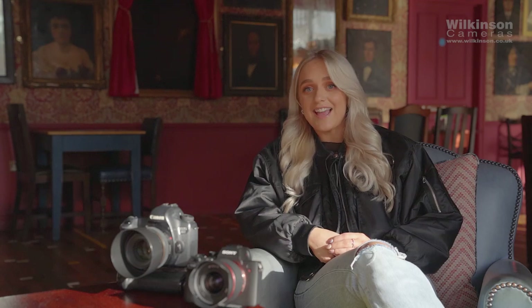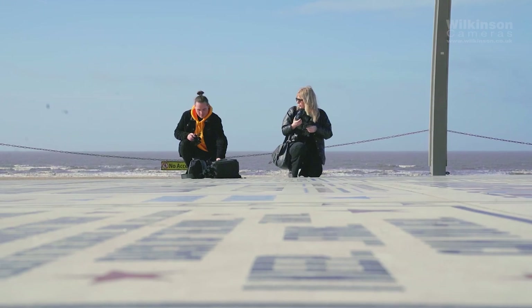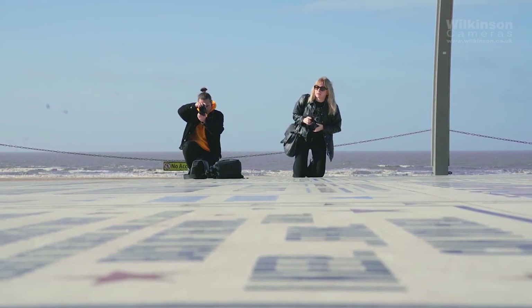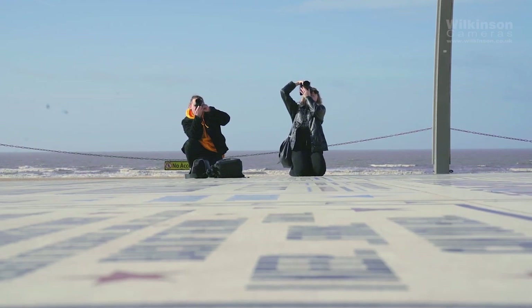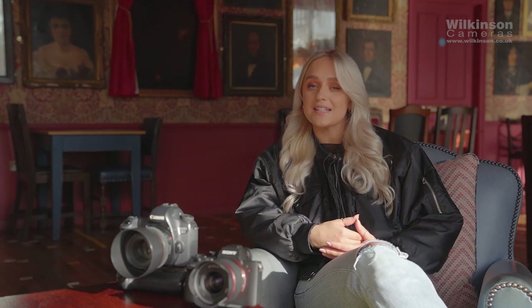Welcome back to another video. As you can see, we're not in our normal studio setup — we're in Blackpool today. We'll be trying out a few different lenses, which will hopefully demonstrate why choosing the right lens for your needs is important. We'll cover questions like what would you use each focal length for, who would be using them, and what are the advantages and disadvantages to each focal length.